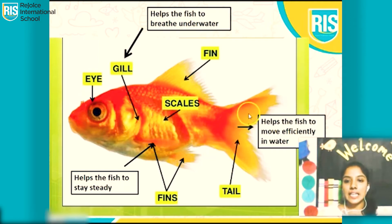Here, this is the tail. It helps the fish to move efficiently in water. And these are the fish's fins which are at the sides. These are known as fins. It helps the fish to stay steady while moving underwater.